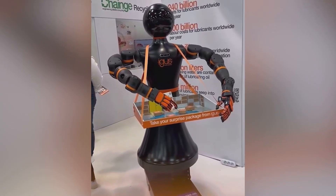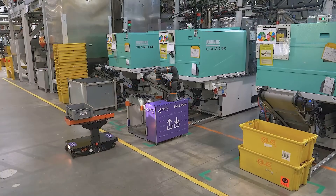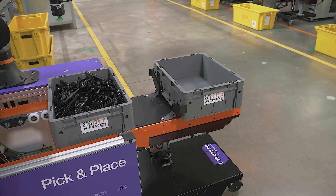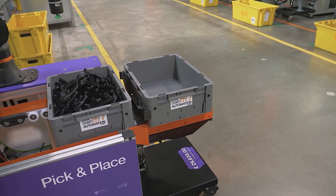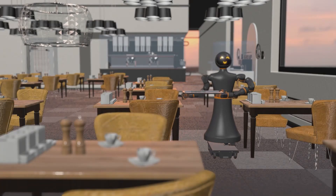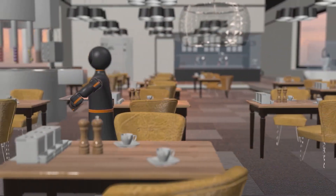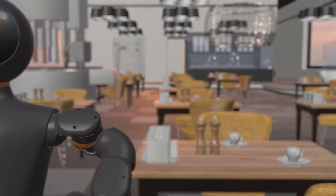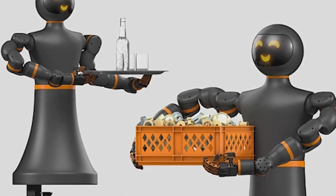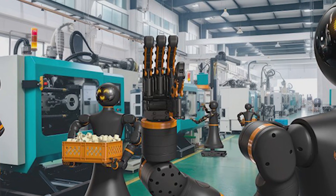The European CE certification ensures that the robot meets safety, health, and environmental protection standards, which is crucial for its large-scale adoption. The choice of a wheeled base instead of legs reflects a practical decision: greater stability and compatibility with existing factory infrastructures, making the IGI-RAB economically viable for companies seeking automation without significant investments in restructuring. IGUS also offers a test-before-you-invest program, allowing companies to evaluate the robot's performance in their environments before purchasing, a strategy that could accelerate its market adoption.